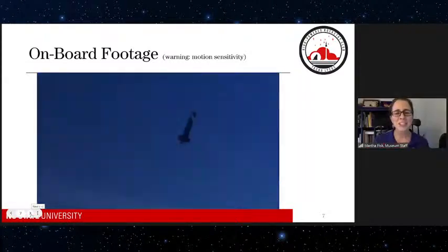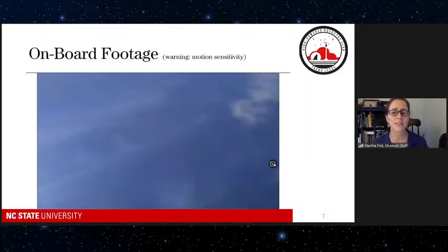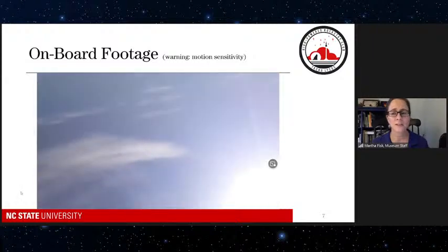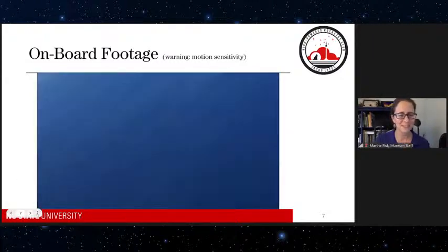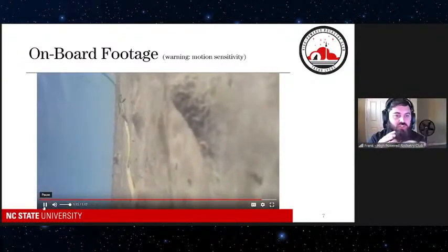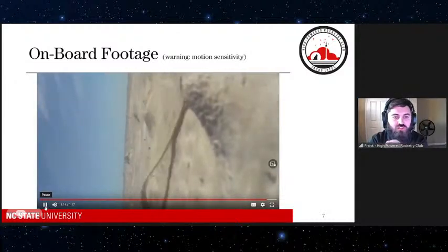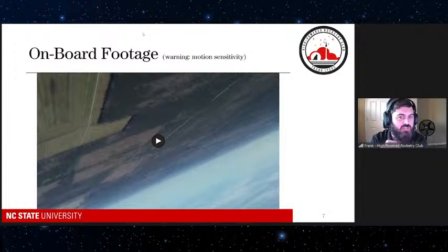You can really tell it takes a lot longer for the rocket to hit the ground than it takes to get up in the air, and that's just so the rocket doesn't damage itself. Someone asked how high the rocket gets — the answer is that our typical launches go between 3,000 and 5,000 feet depending on the size and motor. The few hundred feet is how far we stand away when it's launching just to be safe, but these rockets go almost a mile high.